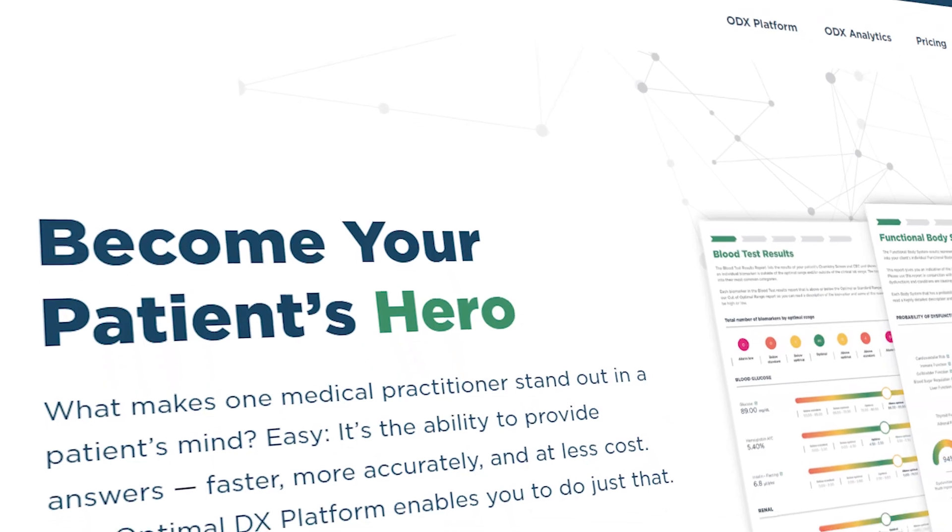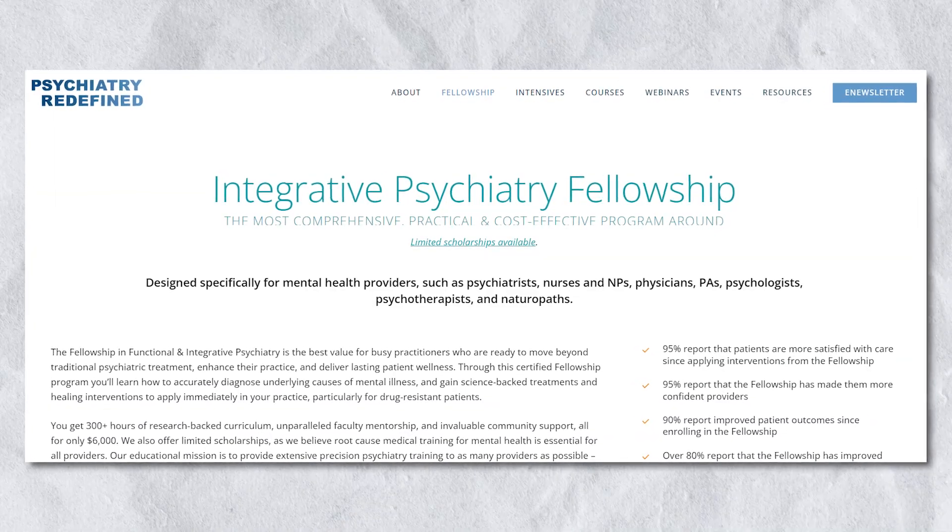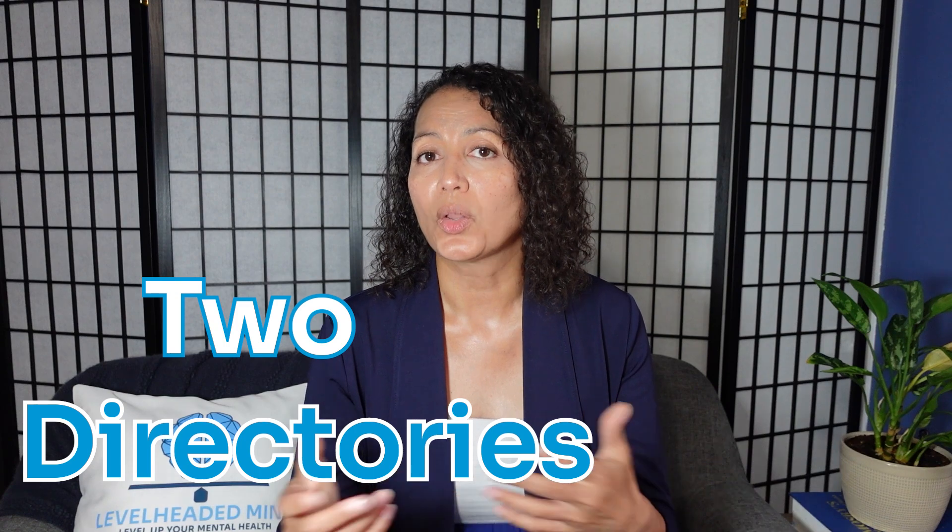If you live outside the United States or are looking for providers in your area, you can go to Optimal DX — the software I use for functional lab analysis — which has a provider directory. There's also Dr. Greenblatt's Psychiatry Redefined, which has a directory for functional psychiatry providers. I'm actually in his fellowship program, and many providers who go through that program are listed in his directory. I'll put those links in the description.